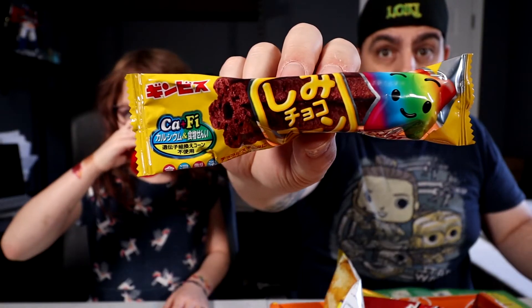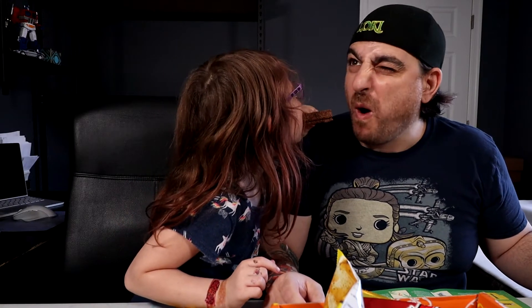Next up, Shimmy Choco Stick! It's star-shaped — it kind of looks like a chocolate churro. That is delicious! There's like actual chocolate inside of the crunchiness. Dad's probably gonna eat all of this. Wow, I like that! Yeah! He ate all of it.